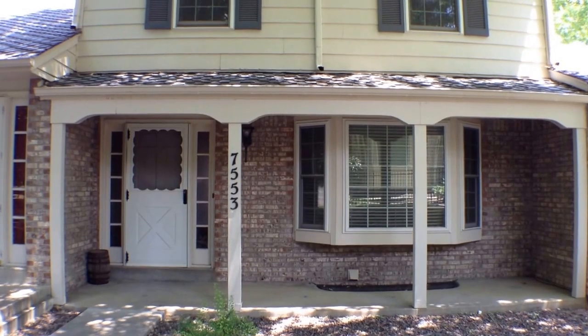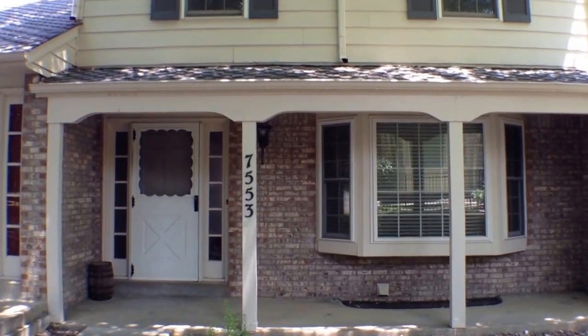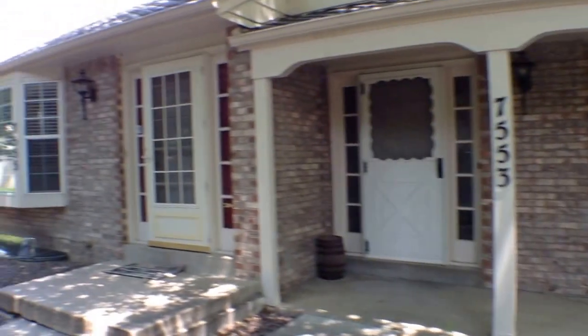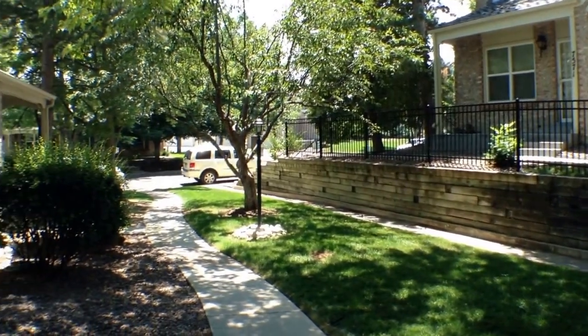This rental is 7553 South Cove Circle in Centennial, Colorado. Here's a look at the front and there is the walkway to get to the street for street parking.